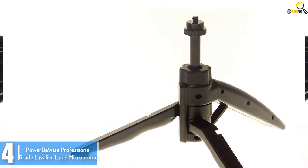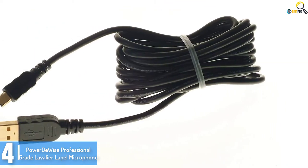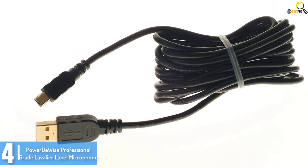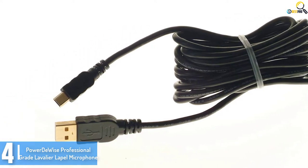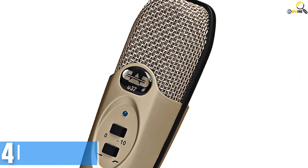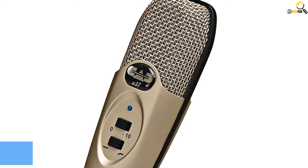The mic cancels noise for clear sound recordings and is compatible with your PC, cell phone, and cameras that don't require an active microphone. Now you can capture your voice directly, and the best part is you don't need extra plugs or batteries.